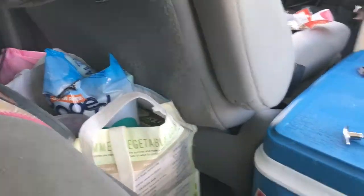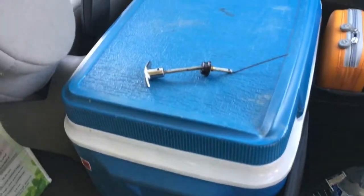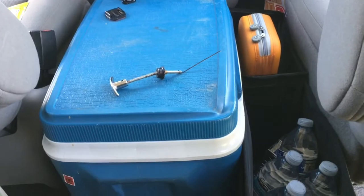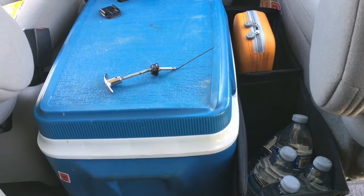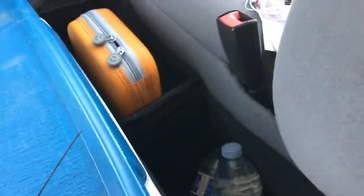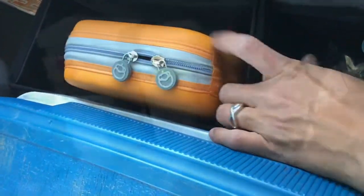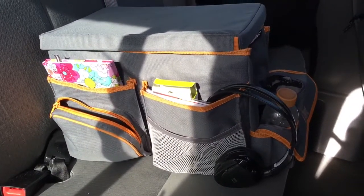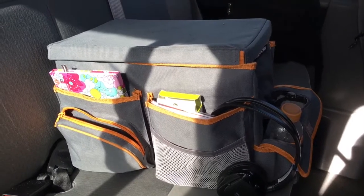We have some snacks below, and we have our cooler with cold water bottles, fruit and veggies, and cold stuff. Then we have some more spots to stick our other water bottles - this organizer is awesome because we can put my cell phone in there. We have another one up here, back to back. In this middle bench, we have this back seat organizer that will sit between the kids.